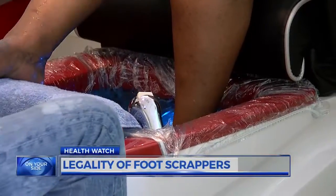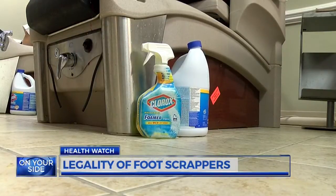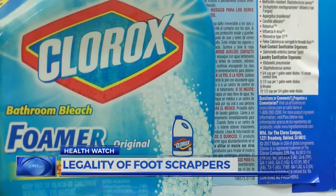It's also important to make sure your salon has a liner on pedicure bowls, or that they're cleaned properly after each use. Spray with Clorox as soon as that's done, then rinse the tubs down.